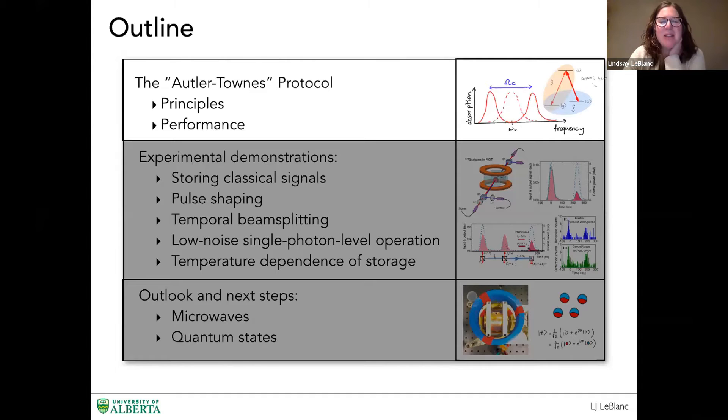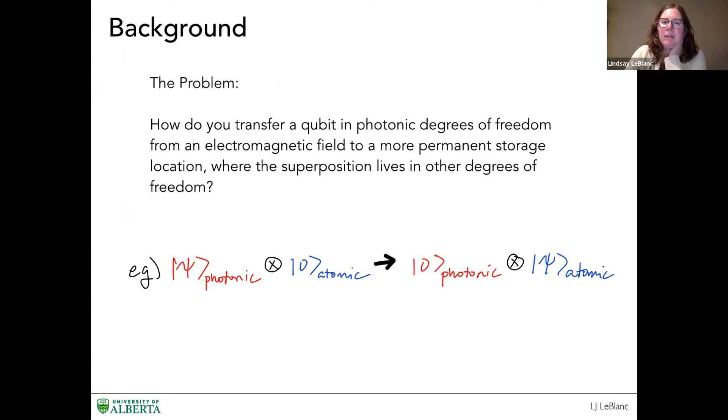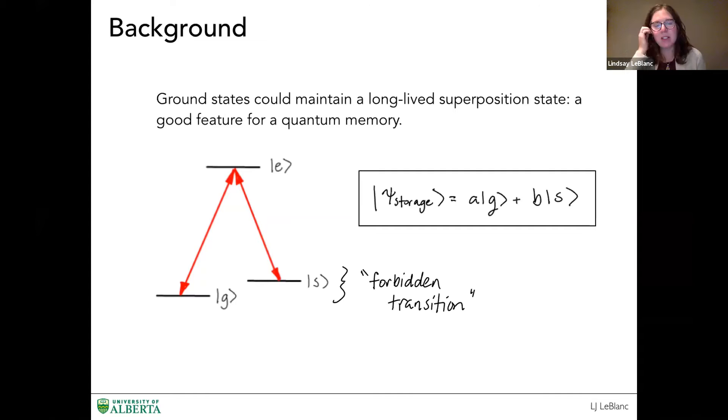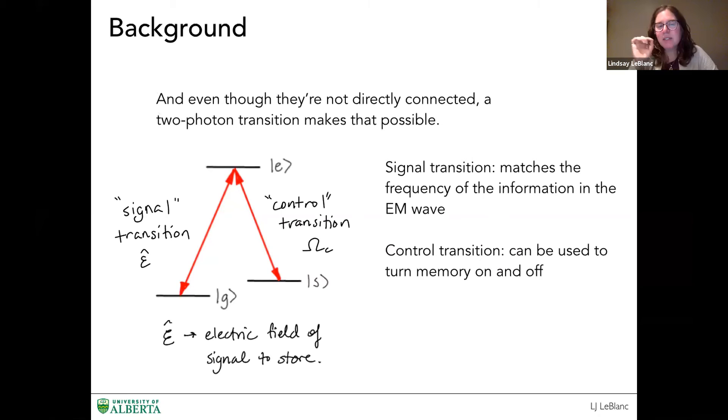In terms of the background, we want to think about how do we transfer some information that's encoded in a photonic qubit and stored in an atomic degree of freedom. I'm an atomic physicist, so I think in terms of atoms. We want to consider a simple three-level system in a lambda configuration, where we have two ground states connected by a forbidden transition. We have no direct optical connection between these two, which makes it a good level for storage. We connect them through two optical fields: the signal field, where we're encoding the information, and the control field, which we consider to be a classical field with a Rabi frequency.